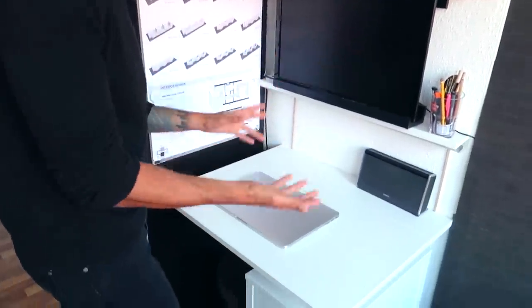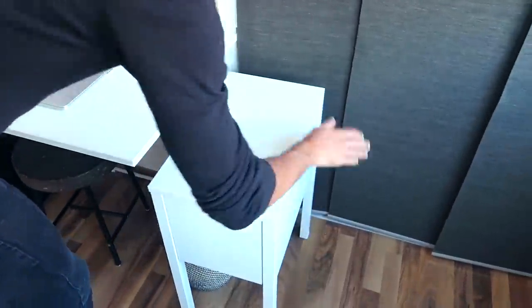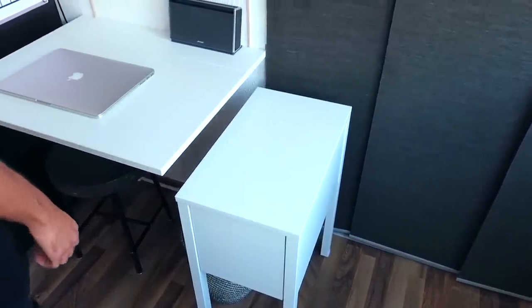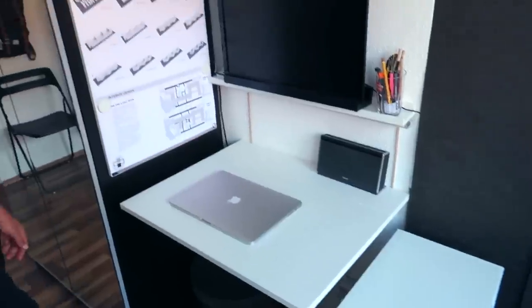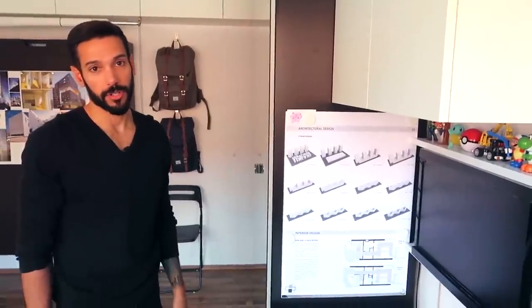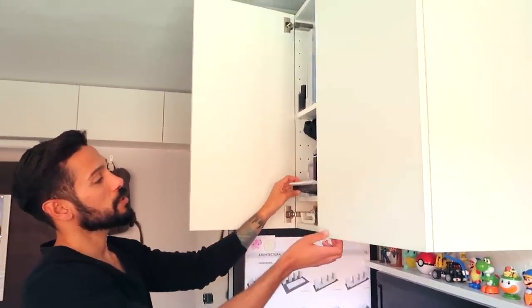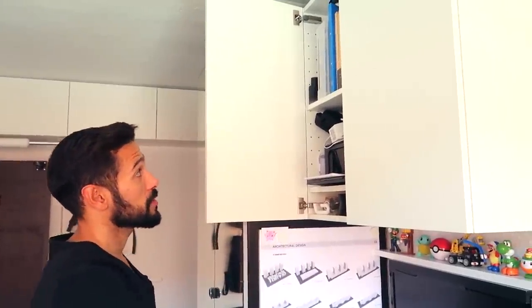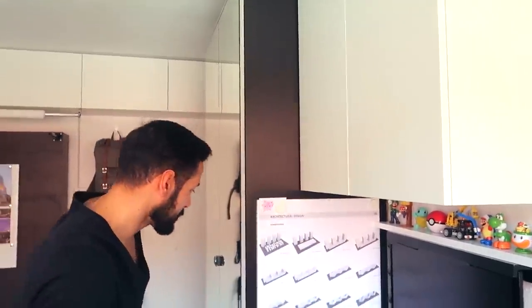If I need more surface to work on or to put some sheets, I have this additional surface here which is also extra storage. This really works as a vertical desk, and on top I have my printer — it just folds up like this so I can bring my documents. The rest is more storage as well.